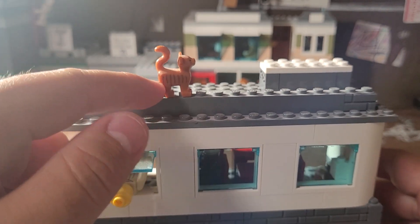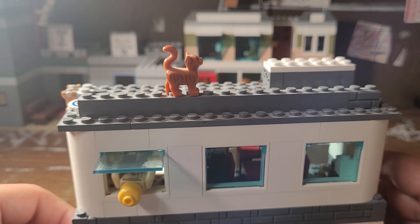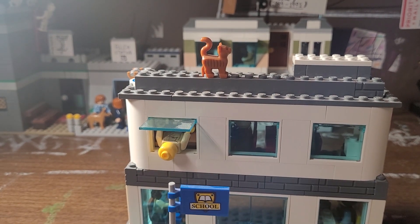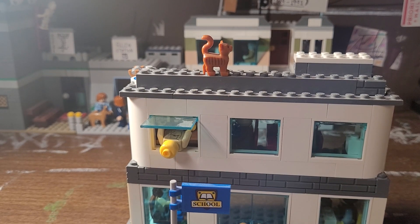There's also this cat I just put up here, as a reference to the guy who made Elliot Goes to School. That's pretty much it for this build. I'll upload the next video later today.